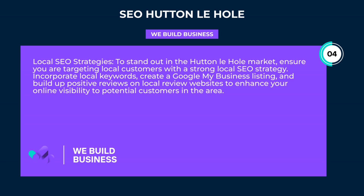Local SEO strategies. To stand out in the Hutton-le-Hole market, ensure you are targeting local customers with a strong local SEO strategy. Incorporate local keywords, create a Google My Business listing, and build up positive reviews on local review websites to enhance your online visibility to potential customers in the area.